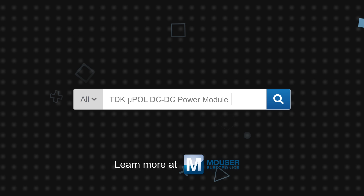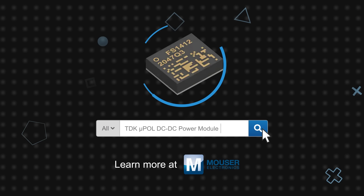TDK MicroPOL DC to DC power modules and evaluation boards are available now on Mouser.com.